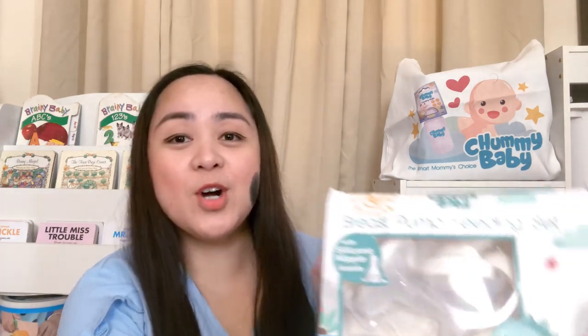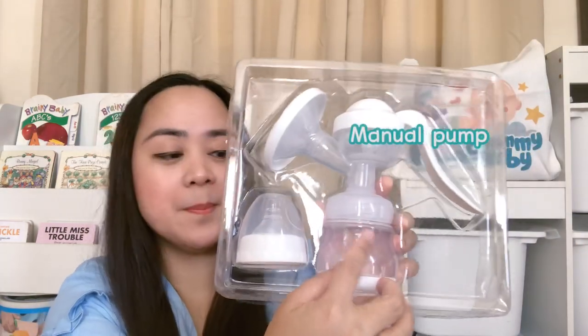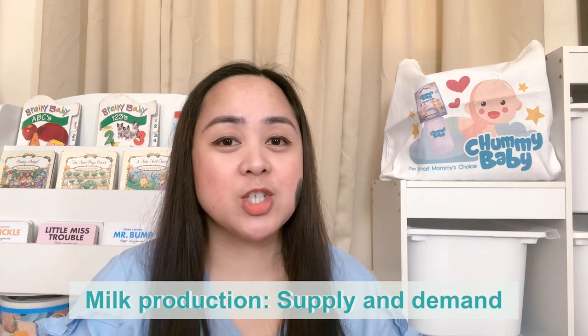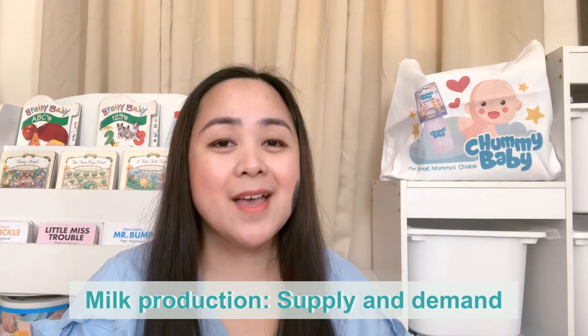Chummy Baby also now has the breast pump feeding set. May manual pump, a feeding bottle, and a teat and a cover. Another breastfeeding tip: breast milk production is based on the law of supply and demand. So the more you feed your baby or the more you pump, the more that your body produces milk.